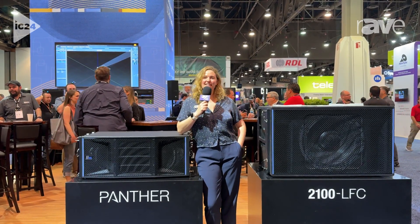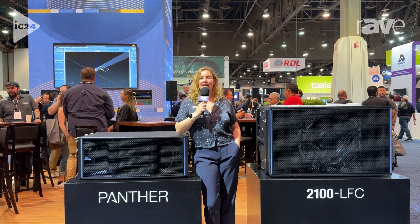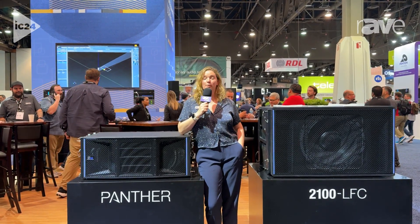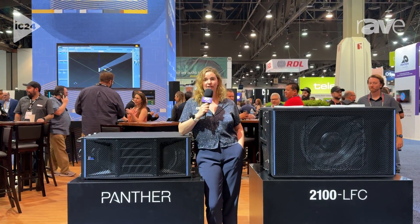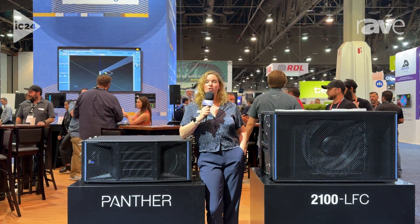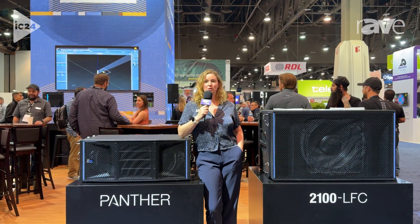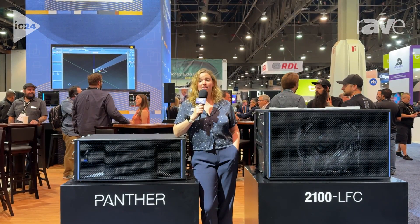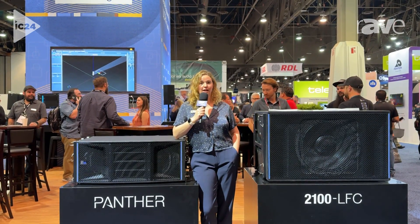The 2100 LFC, also with an ultralight class D amplifier package similar to Panther, has a wink light in the front, a wink light in the back for those choosing to deploy at cardioid, and also is a lot lighter than previous generations. We're trying to make sure that these two, when they go out on tour, are more sustainable, are easily packed in a truck, and make everybody's lives just a little bit easier.